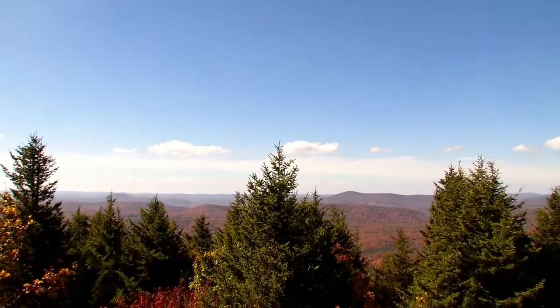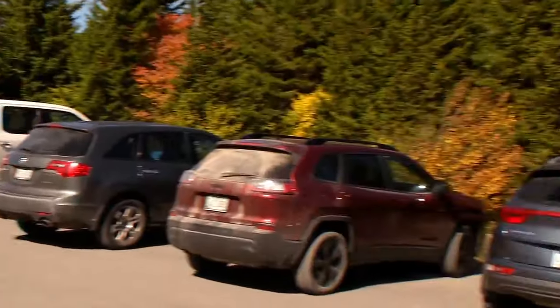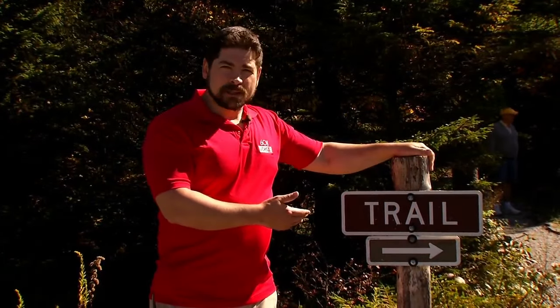To get to the top of Spruce Knob, you can drive — there's a nice leisurely road that will get you up to the top along with a parking lot. But if you want to really challenge yourself, you can take the hiking route. Several trails will get you up here to the top after several arduous miles of hiking.